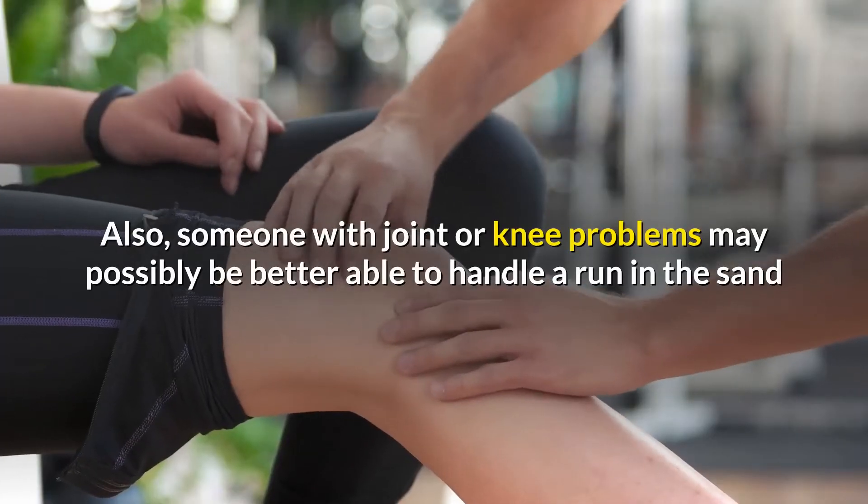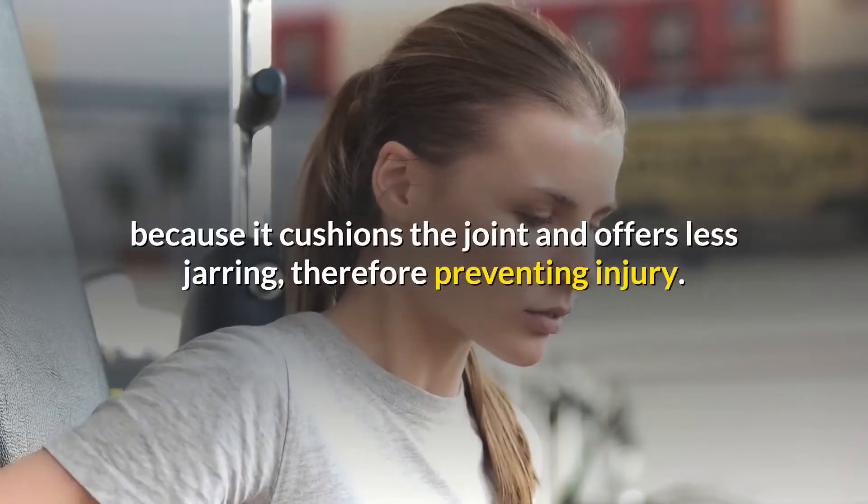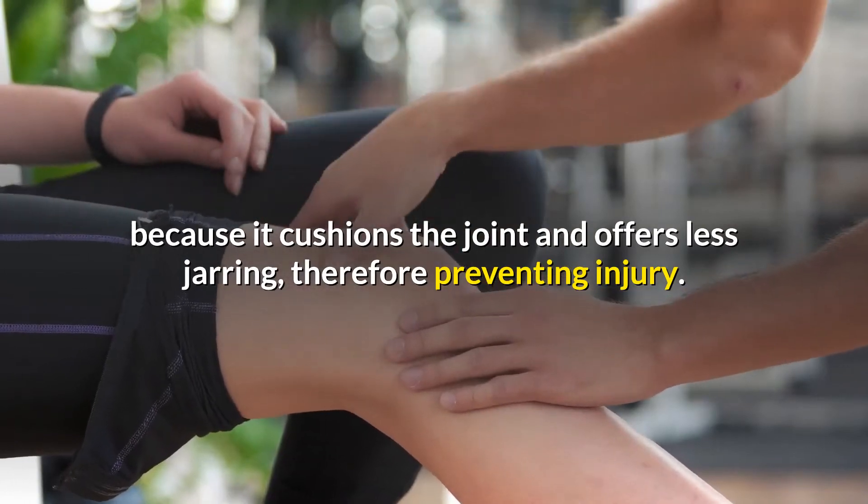Also, someone with joint or knee problems may possibly be better able to handle a run in the sand because it cushions the joint and offers less jarring, therefore preventing injury.